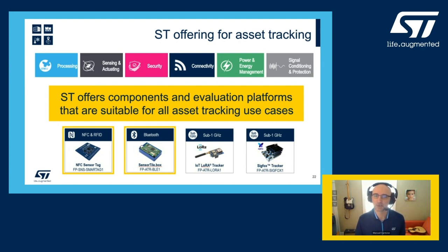In this presentation, we'd like to focus on the two highlighted use cases: a simple NFC dynamic tag with multiple sensors, and a BLE sensor node with multiple sensors also implemented with the SensorTile.box that we discussed previously.